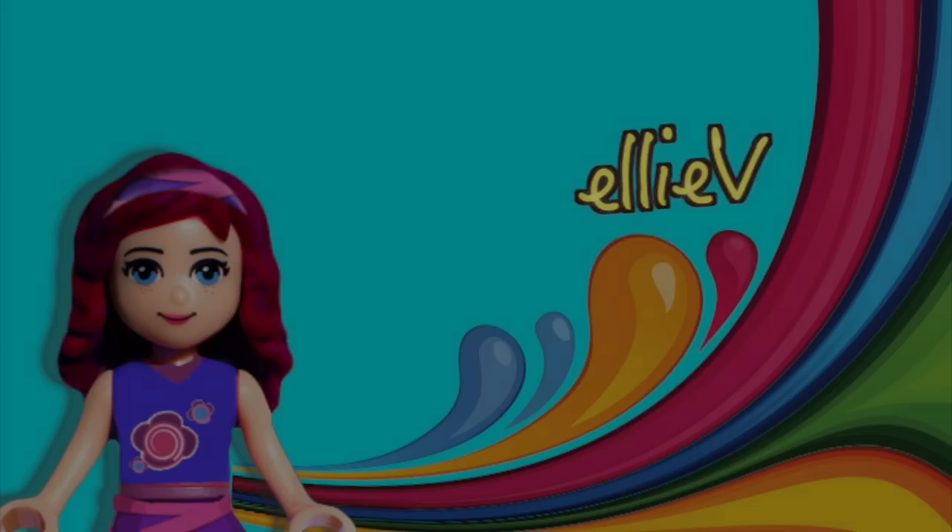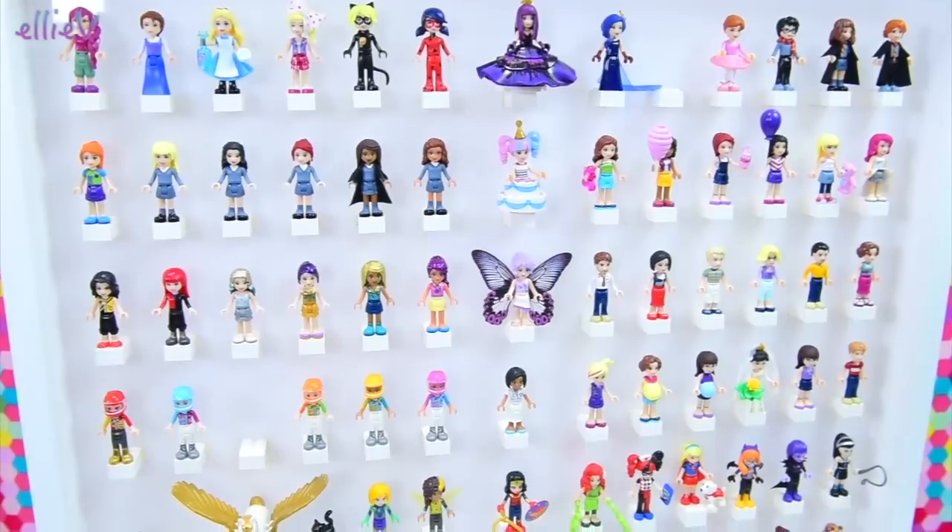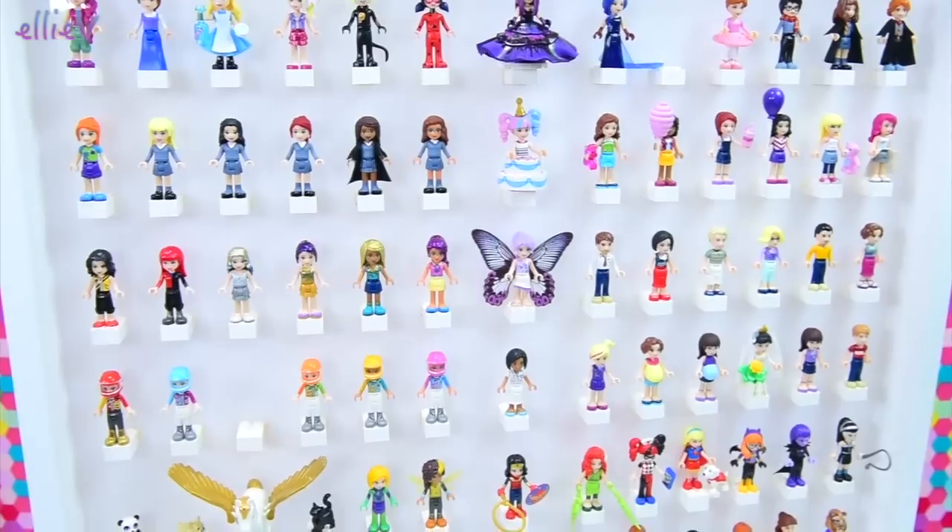Hello, welcome to Ellie B Toys. Do you have mini dolls that you just want to look at all the time you love them that much? I certainly do.